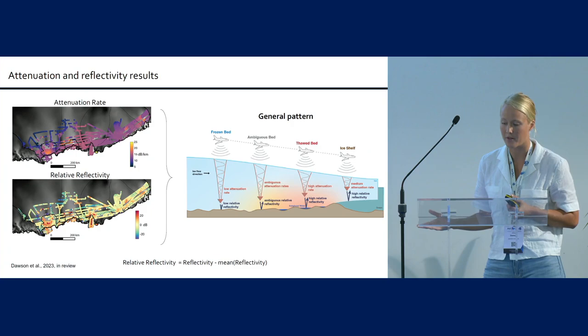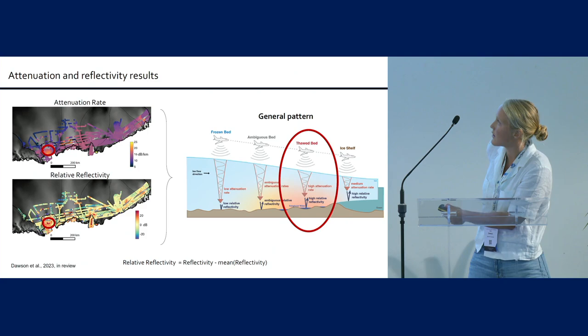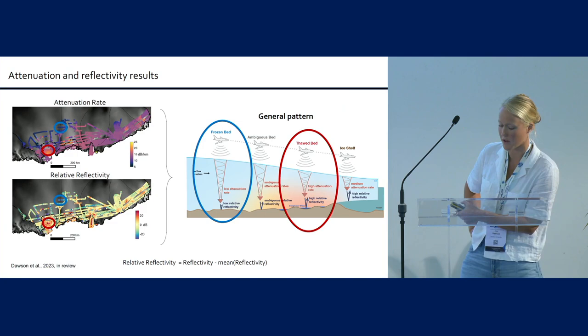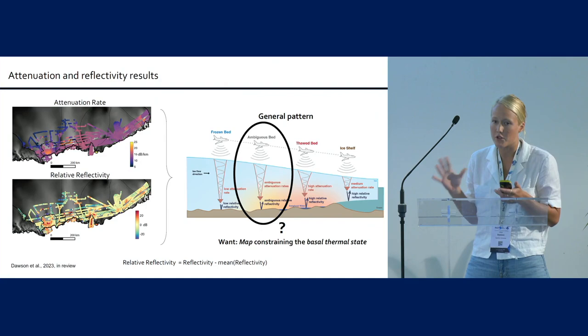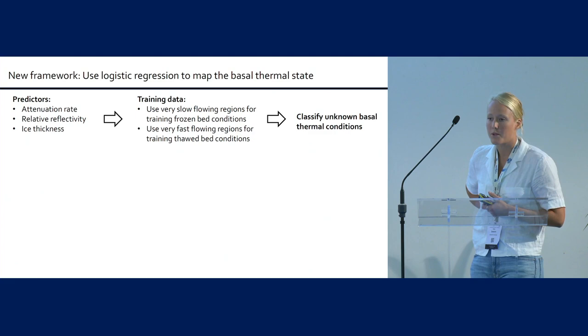I'm calculating bed reflectivity as a relative value, so each value is relative to the mean. Looking at general patterns, in thawed bed areas you can find higher reflectivity values and higher attenuation rates, and you can start to pick out frozen bed areas too. But there's quite a bit of ambiguity, and it's hard to really say for sure what these maps mean. So here I'll show you an approach to take this all the way to a map of the thermal state, using a logistic regression framework.